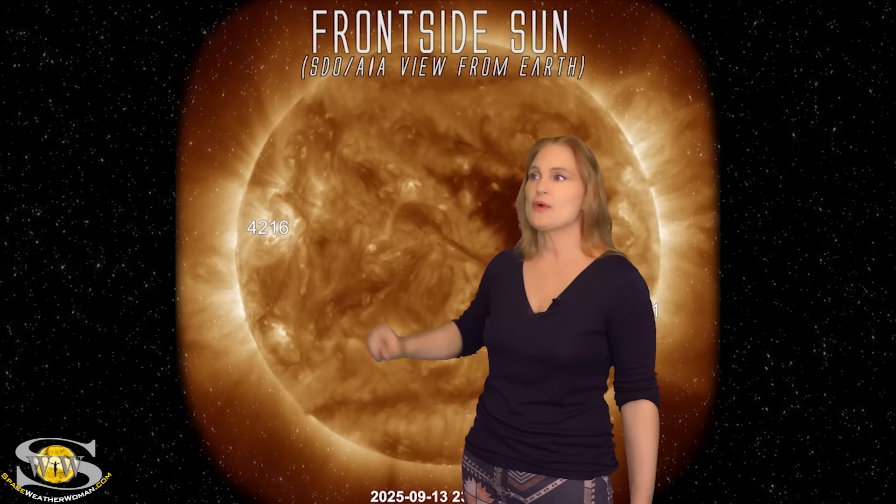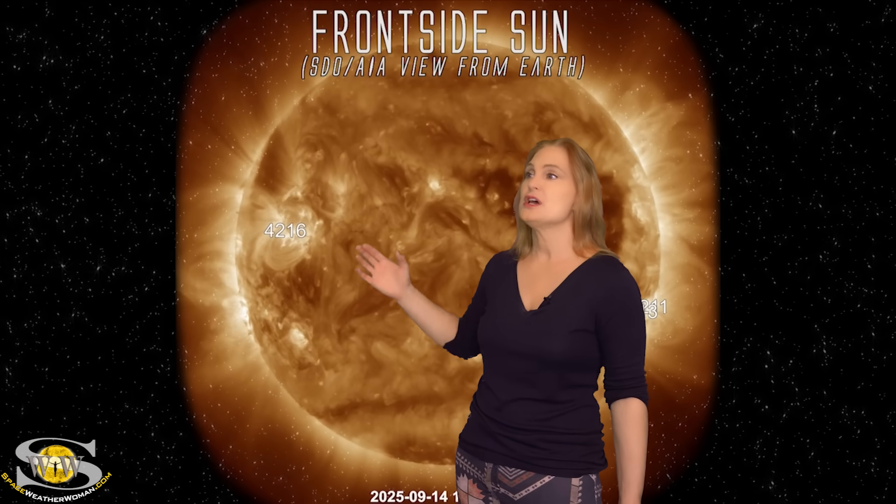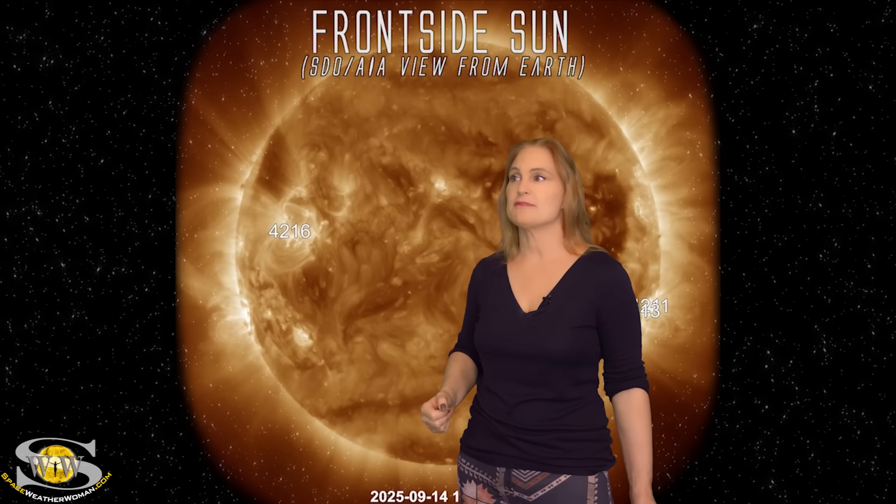We also have a lot of stuff that is rotating into Earth view from the far side. You can see this eruption here, and we also have a filament that launches here in just a second. On top of that, we've got Region 4216 and Region 4217 — they are both becoming big flare players, so expect to see a lot of activity from them this week.